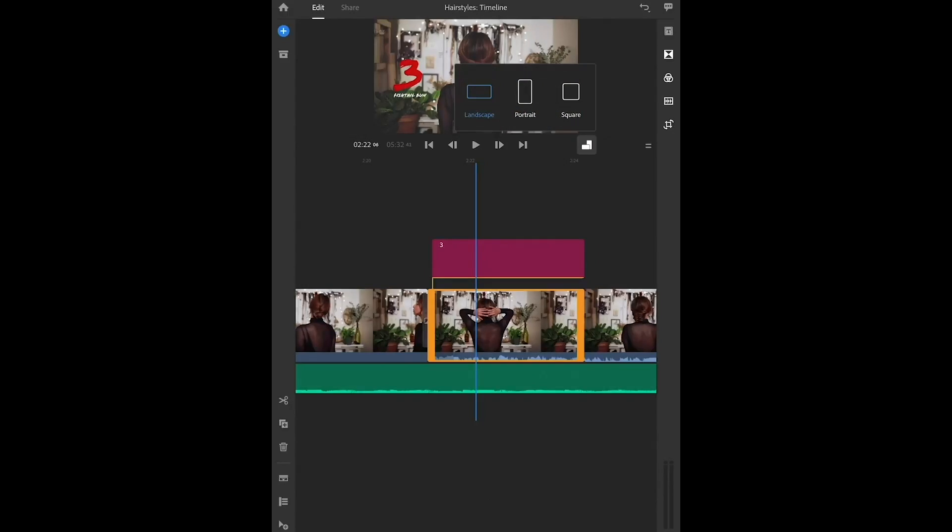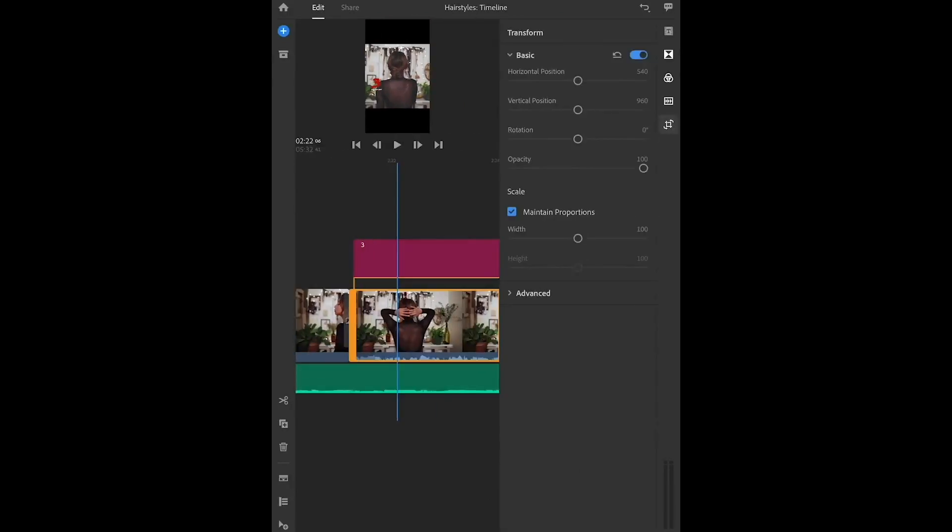Something that I really like to do is share previews of my YouTube videos on Instagram, and in Rush they have a button where you can just click it and it changes your video from landscape to portrait just like that. It's really simple.